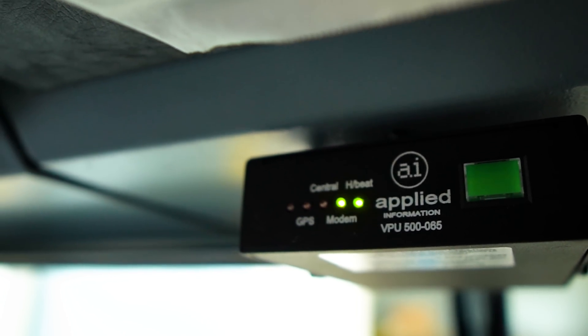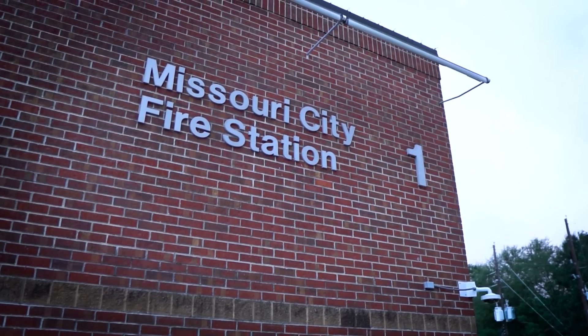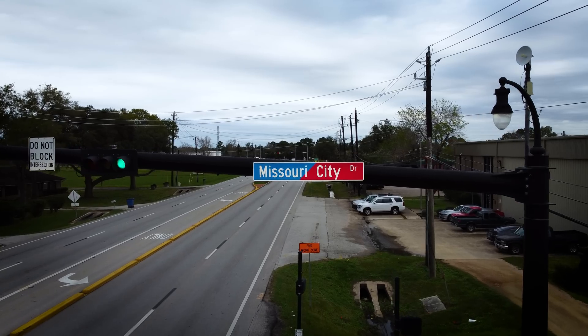Technology has changed a lot in the fire service. The Glantz preemption system is great for Missouri City. With the old-fashioned preemption Opti-Com, it's line of sight. We have a lot of trees in Missouri City and the trees cover up that line of sight from the flashing light on top of the truck, and sometimes you don't get those lights soon enough.